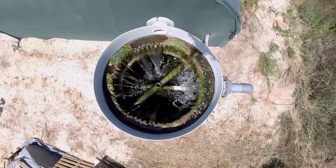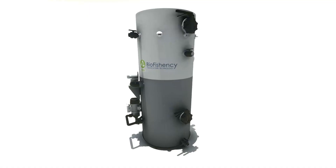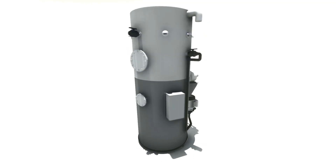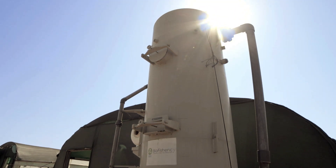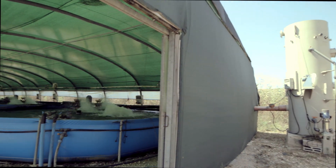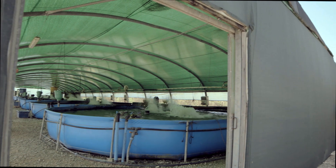Water flows from the top down. Along the way, it filters particles, removes carbon dioxide, enriches the water with oxygen, and removes ammonia before recycling the water back into the pond or tank. Improved water quality increases the ability of the fish to feed and to grow.